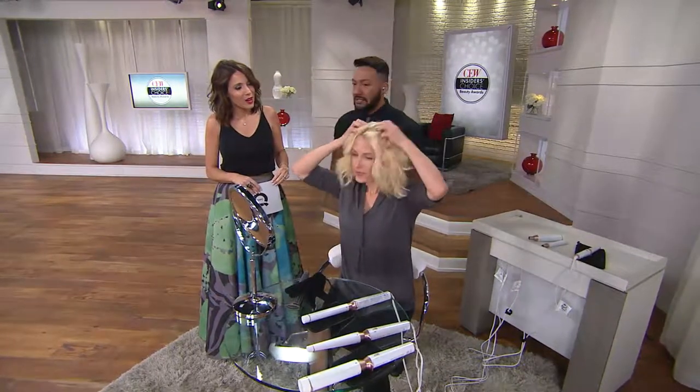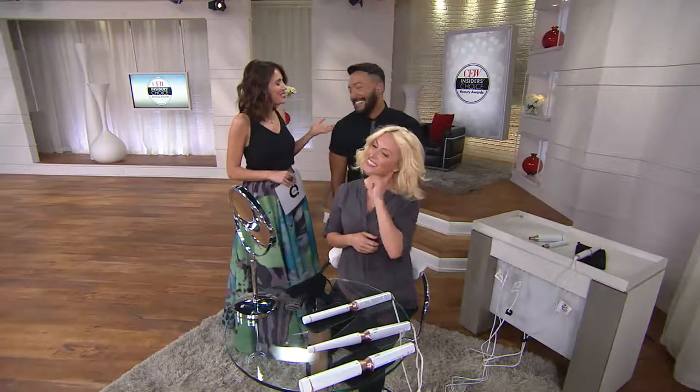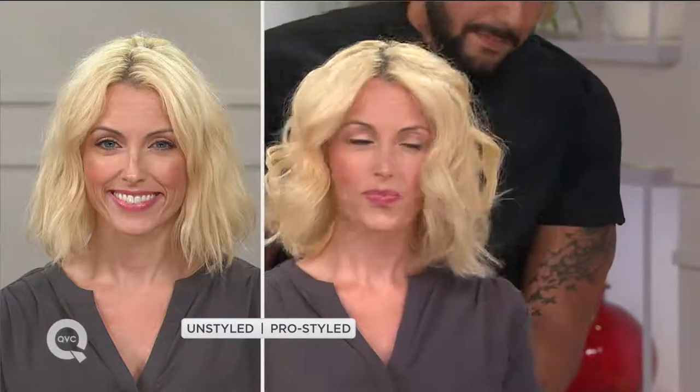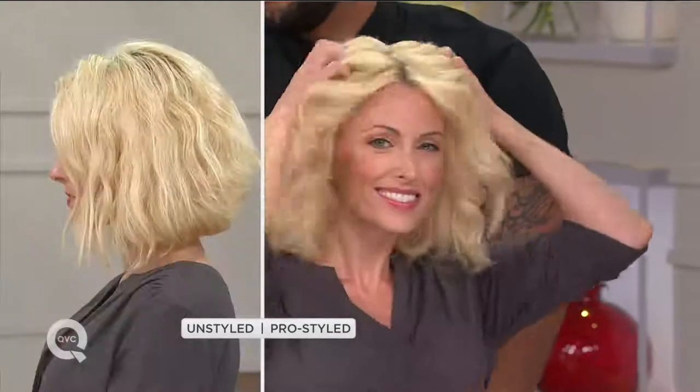I was so impressed with her — I said Katie, you have a career in hair! But it really speaks to the ease of it. The idea was to see if the models could just do their hair on air, so women at home can say, I think I can do that. They can see real women doing it. The learning curve was non-existent. Women who said they don't know if they can use a wand found themselves saying, I love this wand — in seconds.